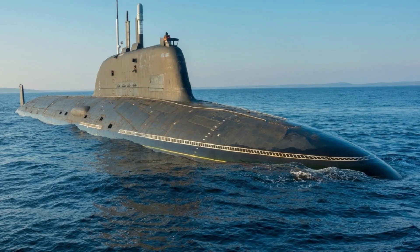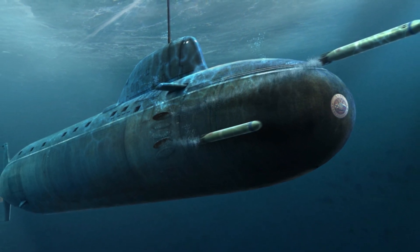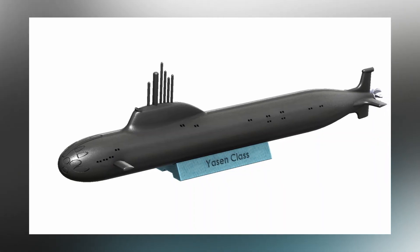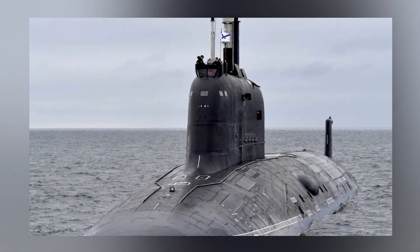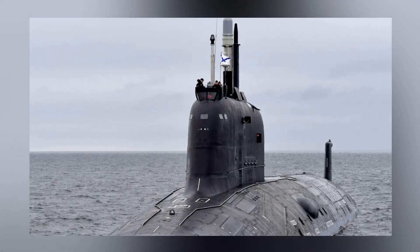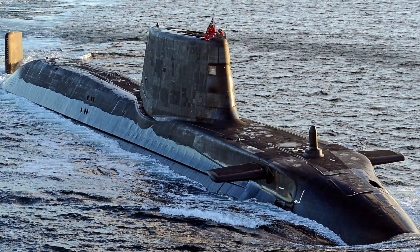Number 4: Yasin Class. The Project 885 Yasin is the latest nuclear-powered attack submarine in the Russian Navy, designed to replace the Akula class. These new attack vessels boast reduced noise levels, 24 vertical launch system tubes, and the ability to carry weapons with a maximum range of 190 miles. These weapons include the Russian P-800 cruise missiles, which NATO refers to as SSN-26.